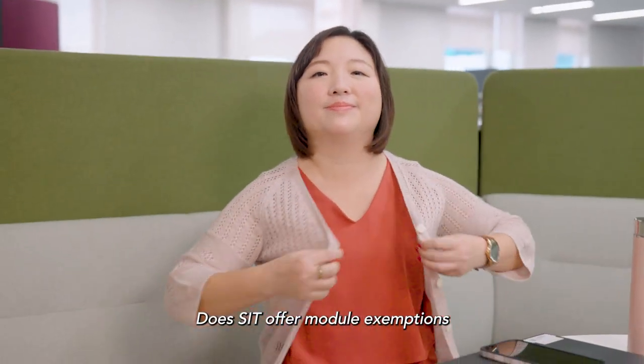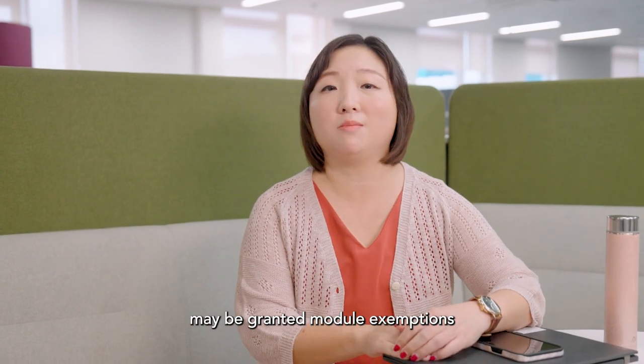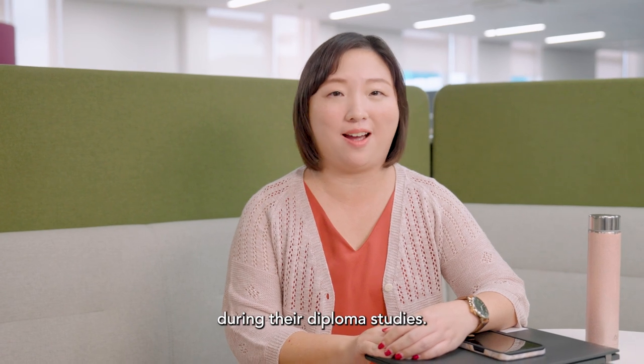Does SIT offer module exemptions for students with relevant backgrounds? Yes. Diploma applicants may be granted module exemptions based on the modules and grades obtained during their diploma studies.